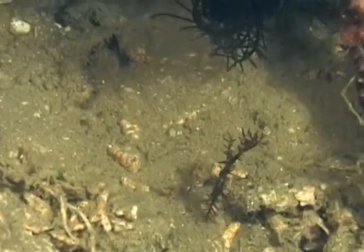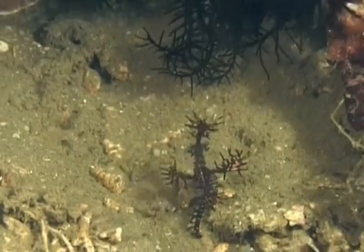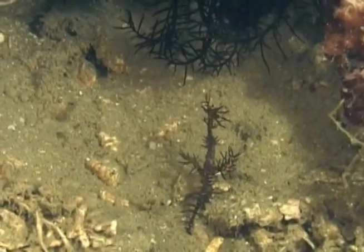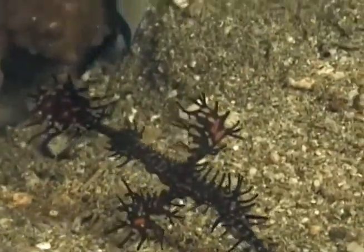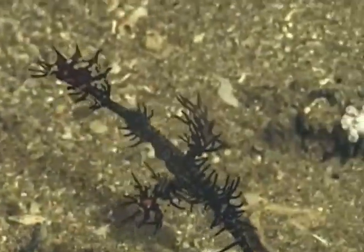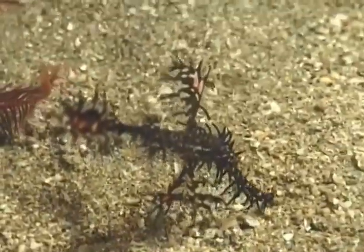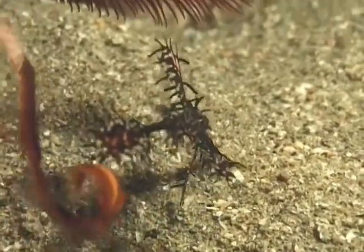These are called ghost pipefish. It's hovering on the sand right outside of the arms of a crinoid. Here's a closer image of it — the head is on the right, the mouth is on the bottom right, and the tail is on the top left. And now it's going to be gathered in by the arm of the crinoid.